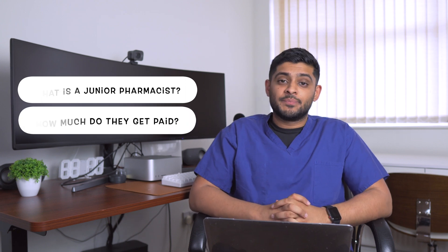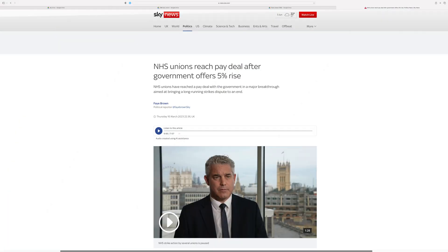Today I'm going to answer the question of what is a junior pharmacist and how much do they actually get paid. I worked as a junior pharmacist between 2017 and 2018 and I have a video on my channel where I speak about how much I got paid. Today I want to cover how much a junior pharmacist gets paid now, taking into account the recent NHS pay increase.